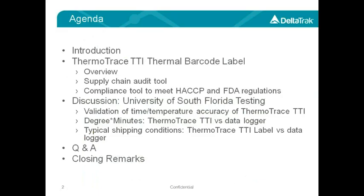We'll start with a brief introduction and an overview of the ThermoTrace TTI label, followed by our featured speaker who will discuss a series of tests performed by the University of South Florida. One test was to validate accuracy of the TTI. The second test compares degree-minute data between TTI and a data logger, and the third compares TTI versus a data logger under typical shipping conditions. After this, we'll take a couple of questions from the audience before we conclude.